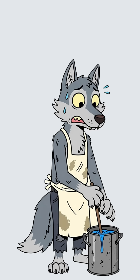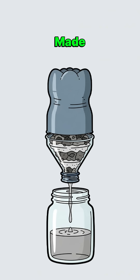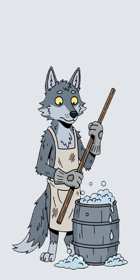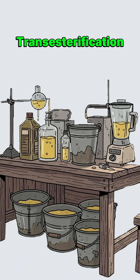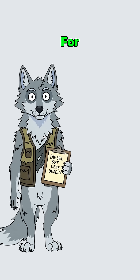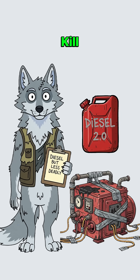Add methanol — raid windshield washer fluid or fuel line antifreeze. Pour in lye, made from wood ash and water, same as soap but with more explosive potential. Stir for an hour while it bubbles like a witch's cauldron. The transesterification reaction breaks down triglycerides into methyl esters — fancy words for diesel that won't kill your engine.